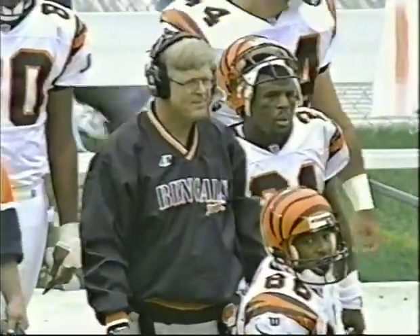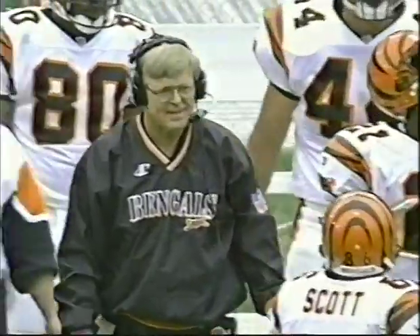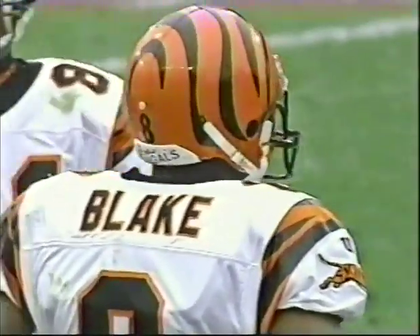Jeff Blake heard the whistle, but he looks up and sees those foaming mouths and those blaring eyes coming from the defensive side — and they're not saying they're stopping. They didn't hear the whistle. That's the second time in the ballgame that we've had that happen.